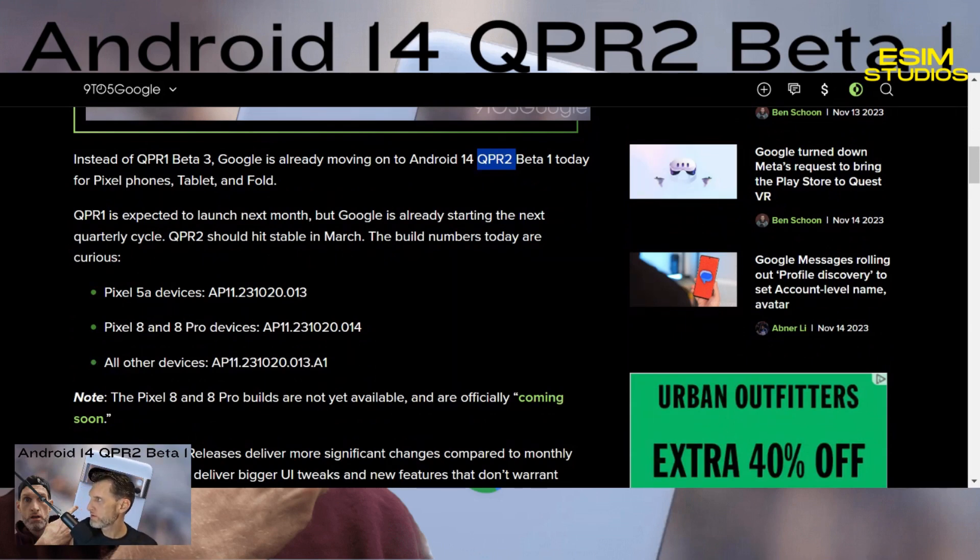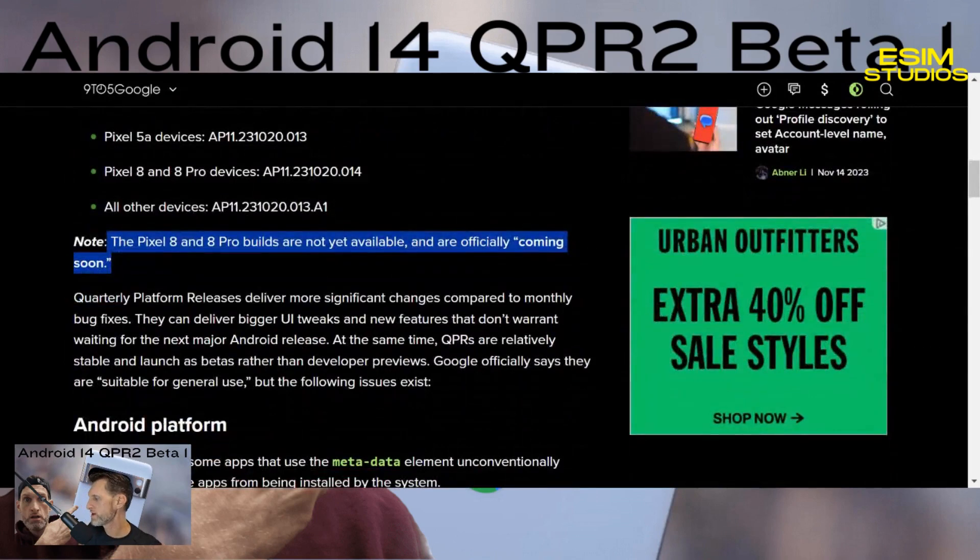The build numbers go down to the Pixel 5 series — I think the Pixel 4a got its last software update and is now only receiving security patches. So if you have a Pixel 5 and up you should be able to enroll in the beta program. Worth noting: the Pixel 8 and 8 Pro builds are not yet available but are coming soon, which is why they're not showing up when we check.